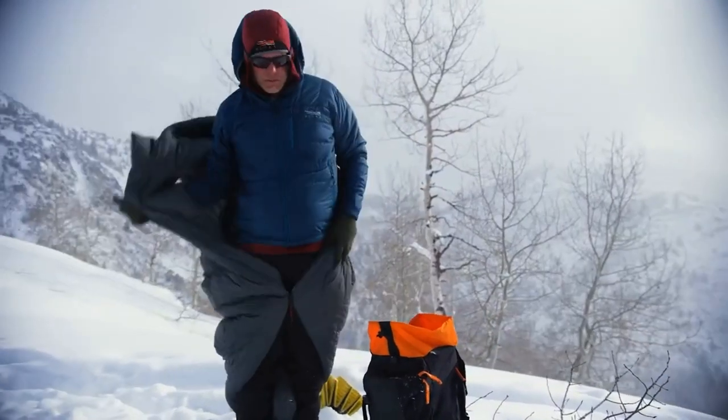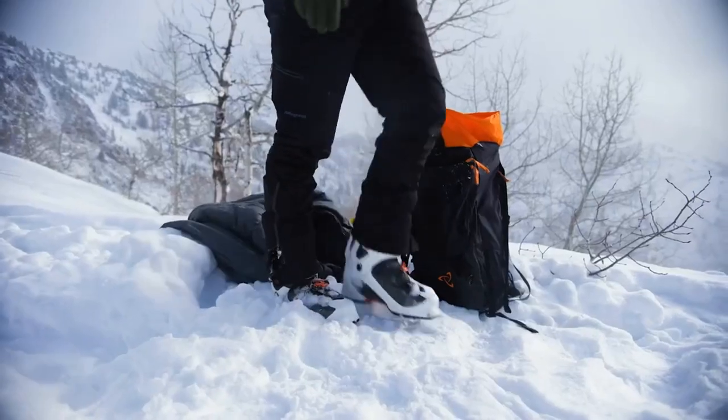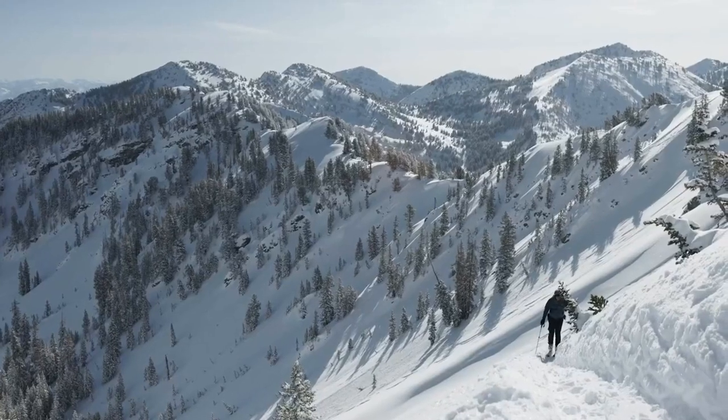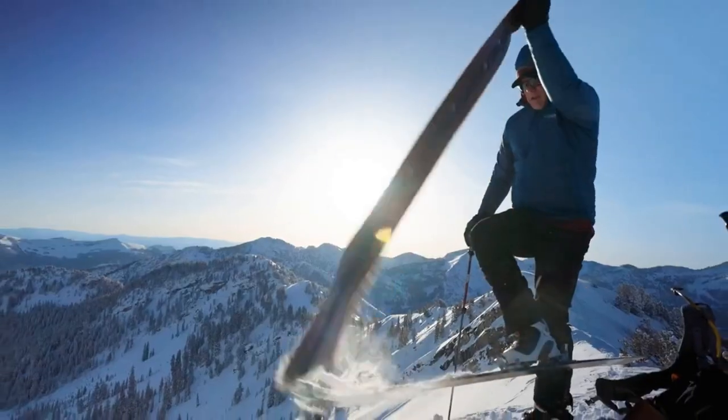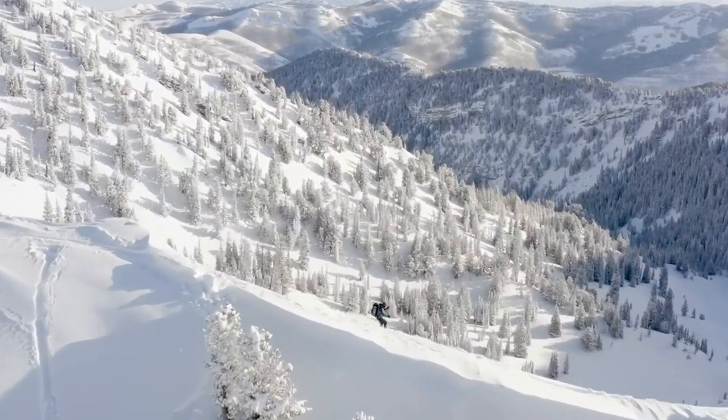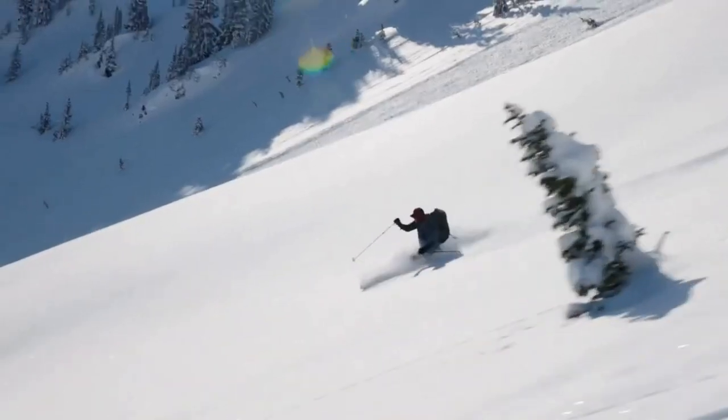Heading to a festival or planning a camping trip, these wearable wonders are your new best friend. They come in all styles from oversized hoodies to full-length jumpsuits, ensuring there's a perfect fit for everyone. So whether you're an adventure seeker or just a fan of ultimate coziness, a wearable sleeping bag is your ticket to comfort town. Here are the best ones available on the market.